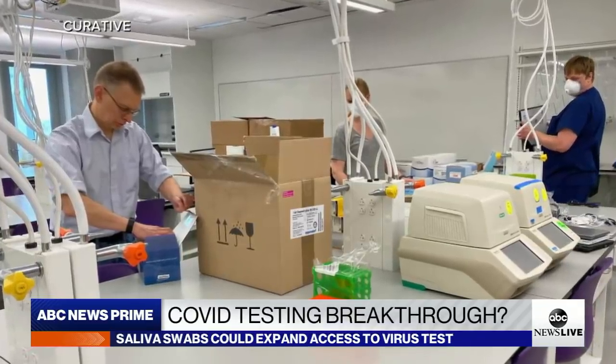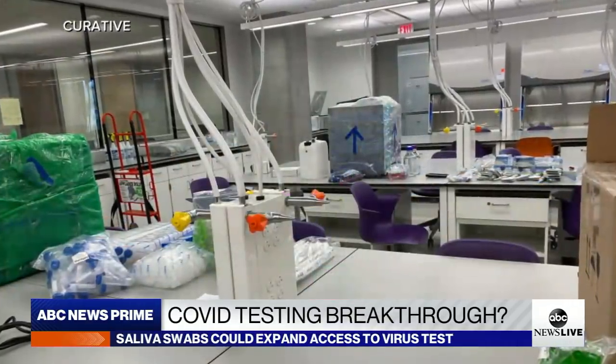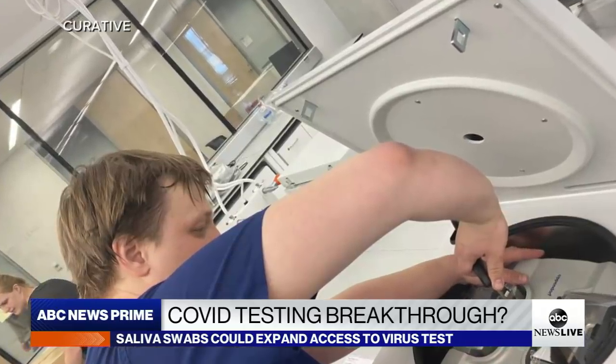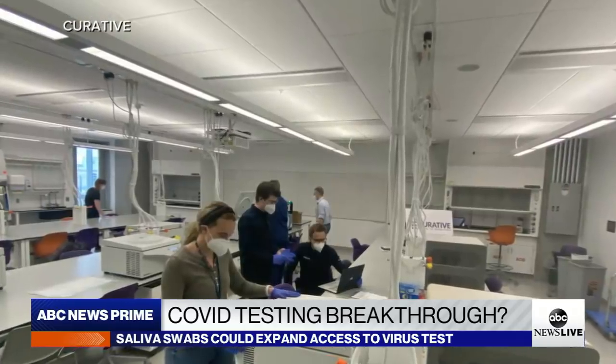ABC News got an inside look at one new oral fluid coronavirus testing lab in the nation's capital, a facility funded by the U.S. Air Force to test thousands of military personnel.